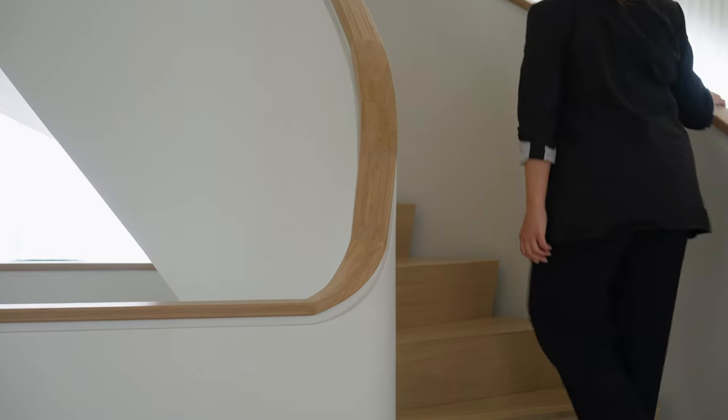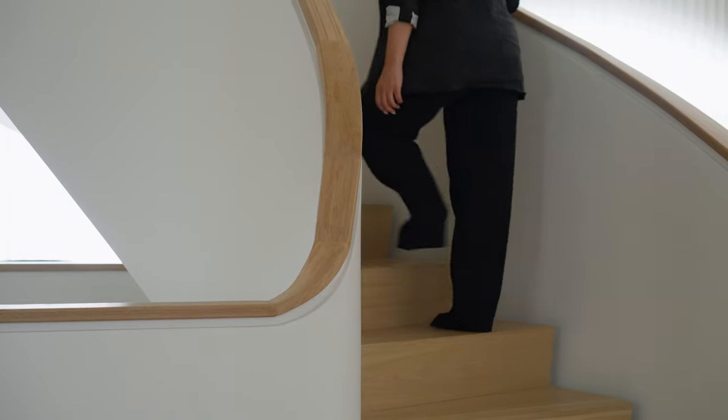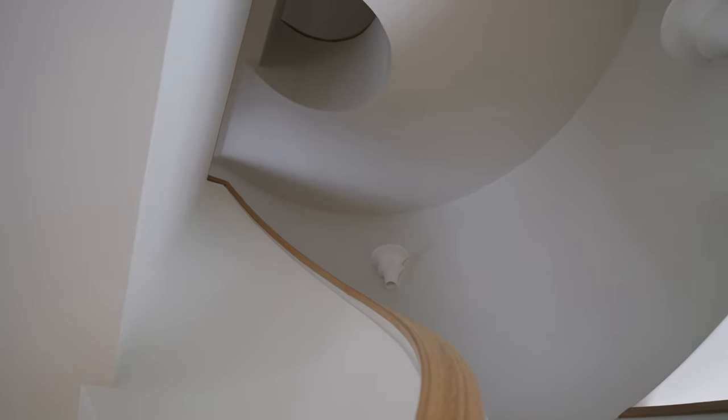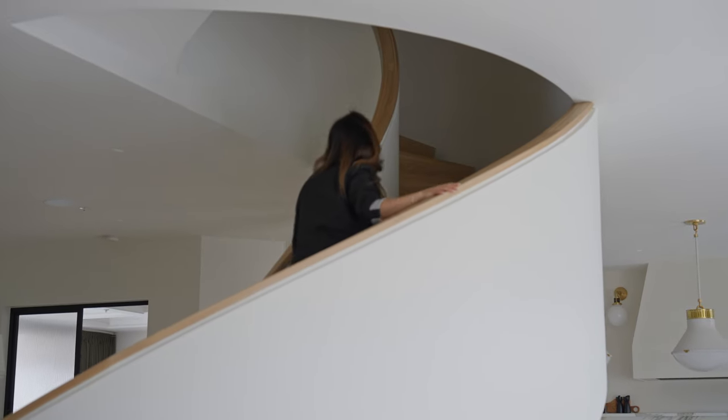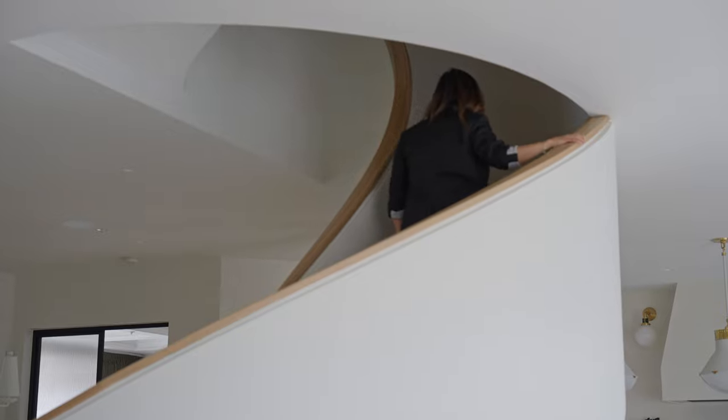Heading up the stairs is a unique experience. You get all these different views of how the curves meet each other, which makes it feel very sculptural. The custom white oak handrail was templated on site and built to continuously follow the steps all the way up the four stories.